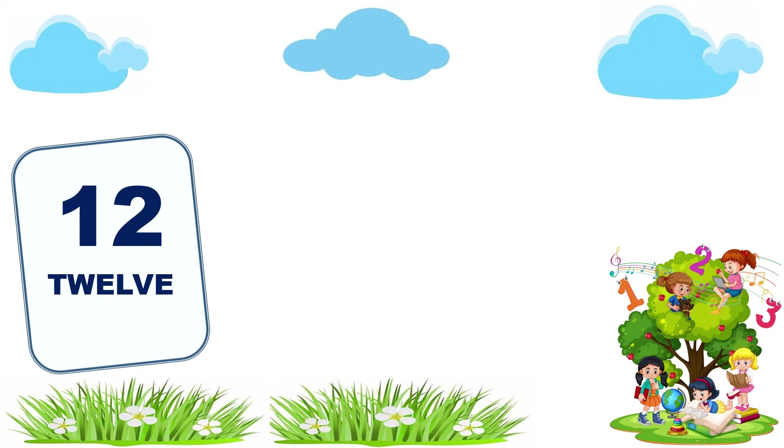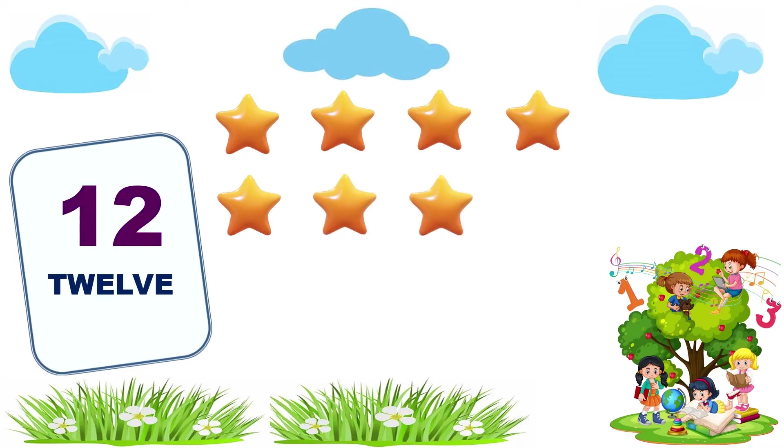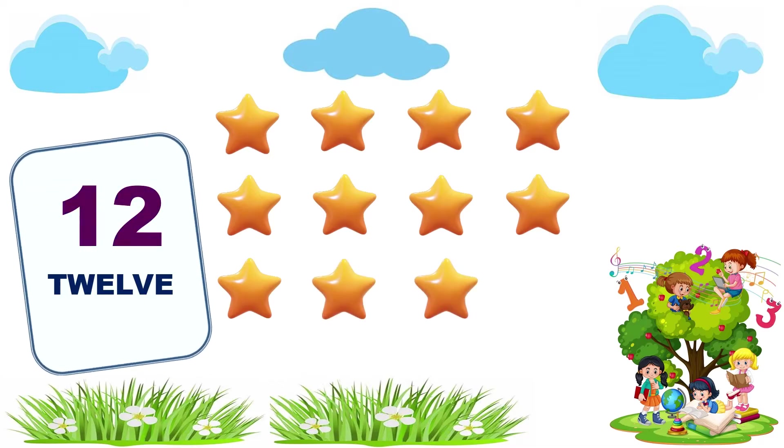12. 1, 2, 3, 4, 5, 6, 7, 8, 9, 10, 11, 12. 12 stars.